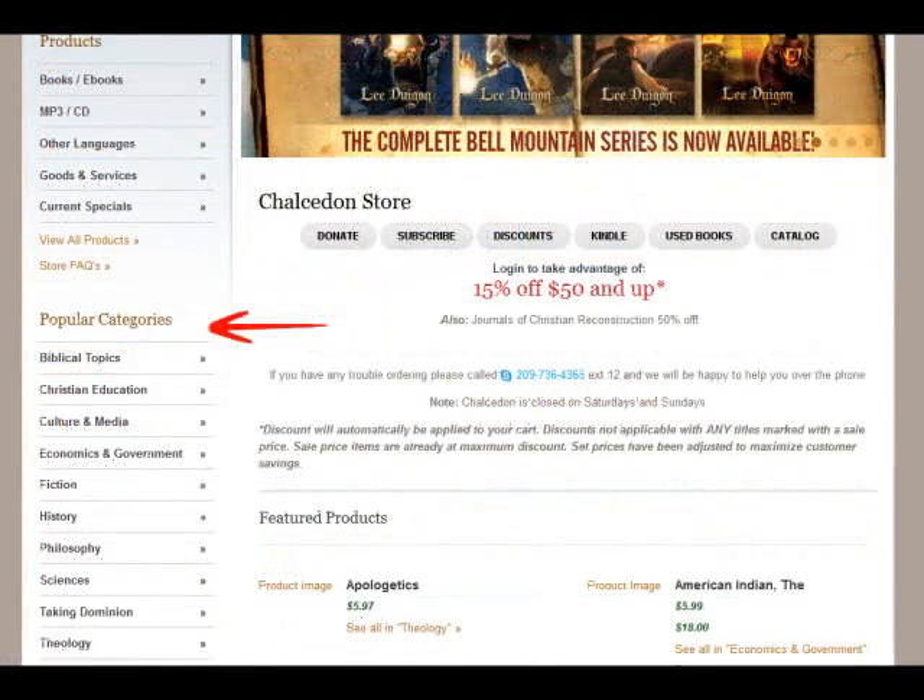You can also choose from a number of our more popular categories right below. You may view all our products by selecting View All Products. If you would rather read instructions for maneuvering through the Calcedon store, select Store FAQs.